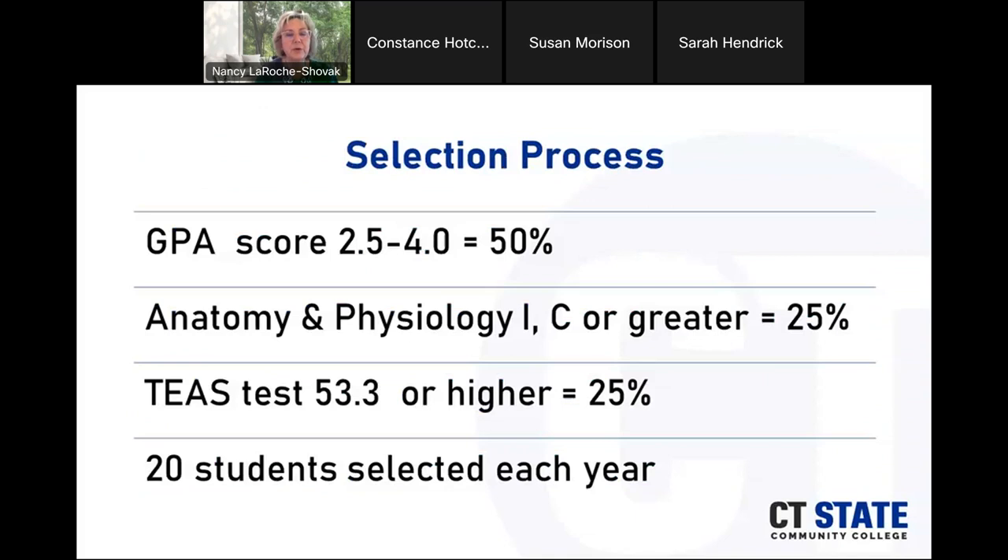The selection process looks at GPA from 2.5 to 4.0 for 50%, anatomy and physiology 1 with a C or greater for 25%, and the TEAS test score of 53.3 or higher for 25%. We select 20 students each year.